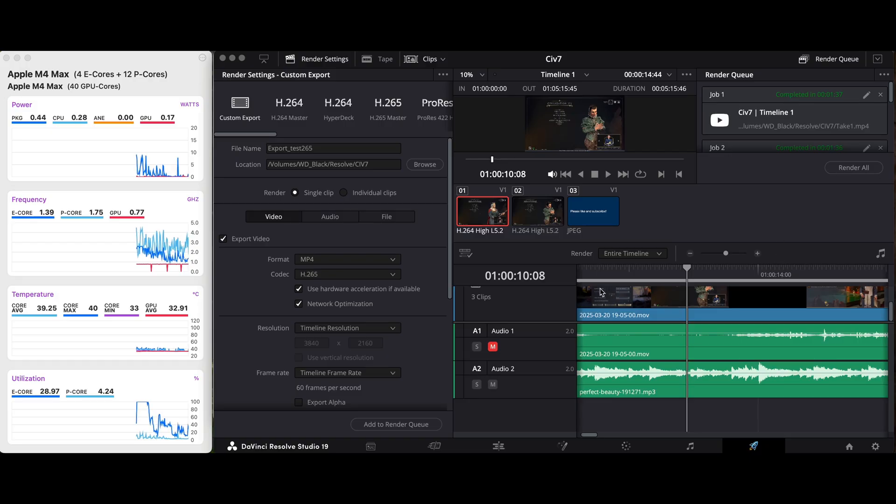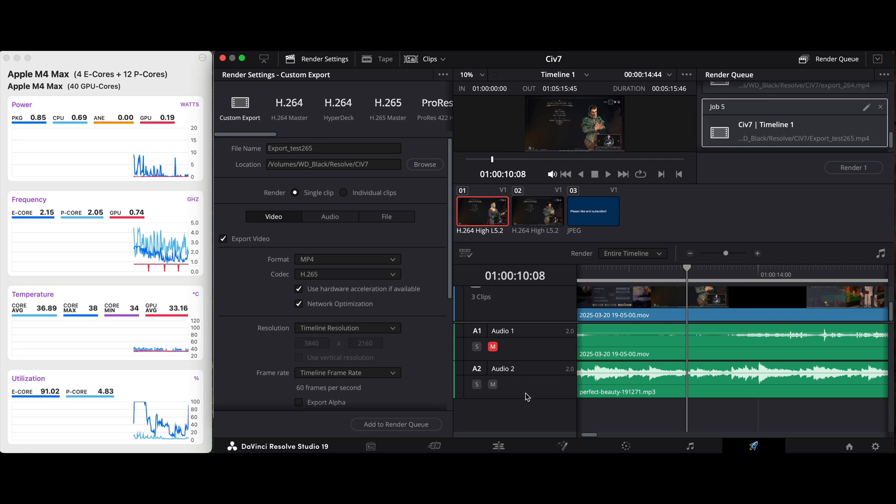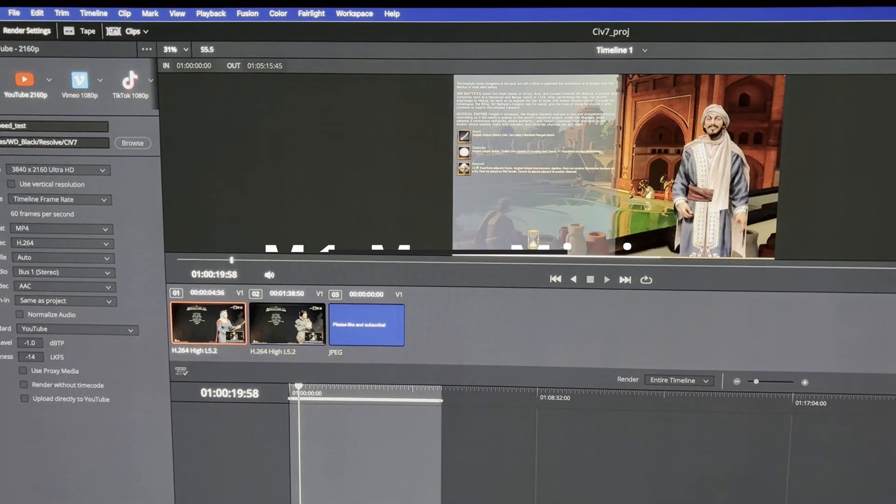For this test I am using a trivial scenario in Resolve where I have a H.264 input track with zero effects and no fusion workloads. Essentially this is just a transcode job, which is exactly what I am interested in.